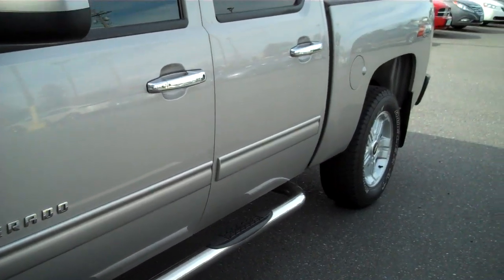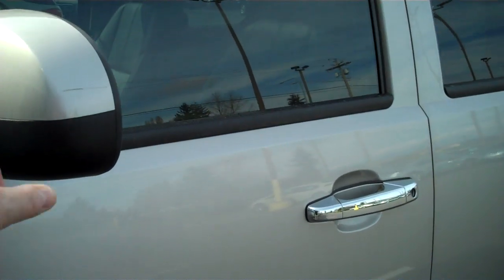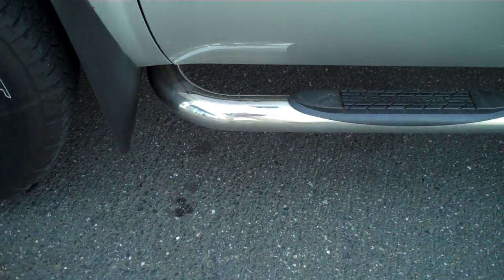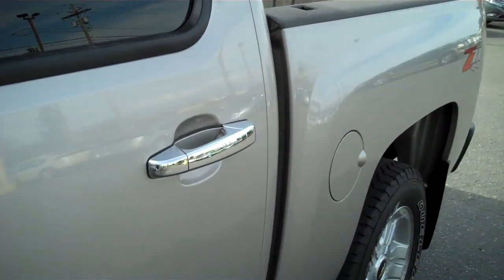Looking down the side, I don't see any door dings, dents or scratches. Standard little scrape on the mirror. Molded chrome running boards, chrome door handles, tinted windows throughout.